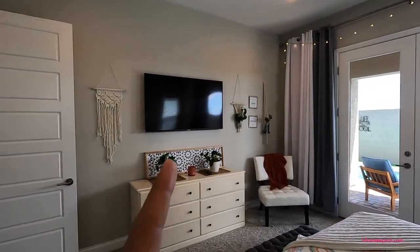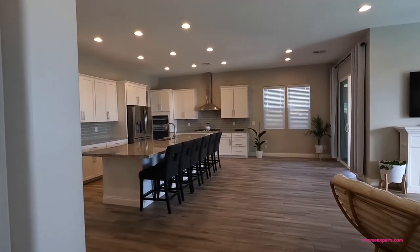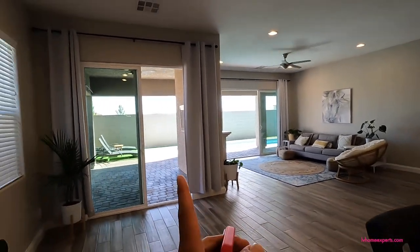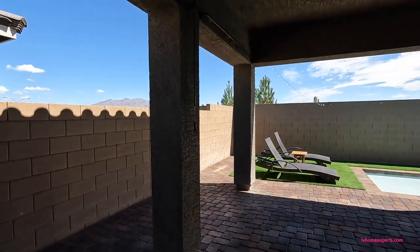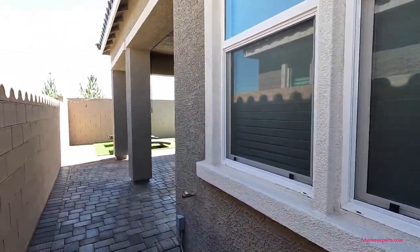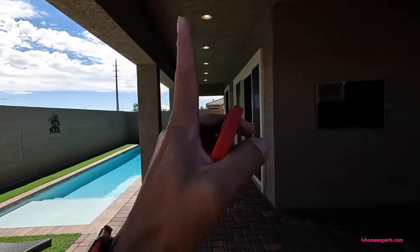We also have Smurf tube with Cat 6 coax. Your formal dining would go right here. I love the fact that we have this large covered patio with pavers — this is kind of where you hang out and watch TV. You also have a gas stub here, and there's a side-access gate that is spring-loaded, required by code when you have a pool.